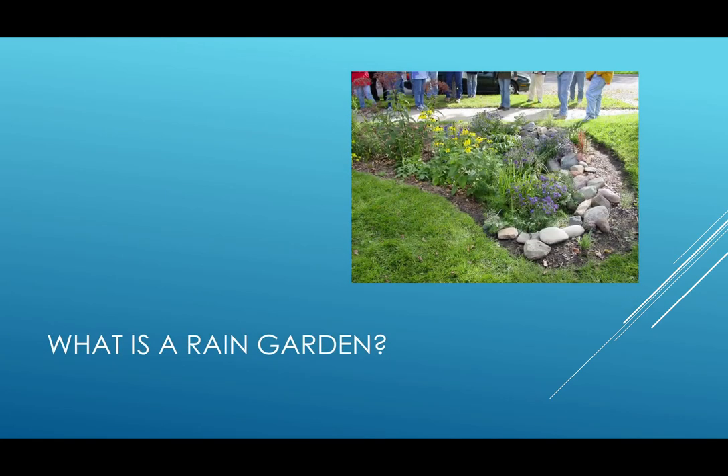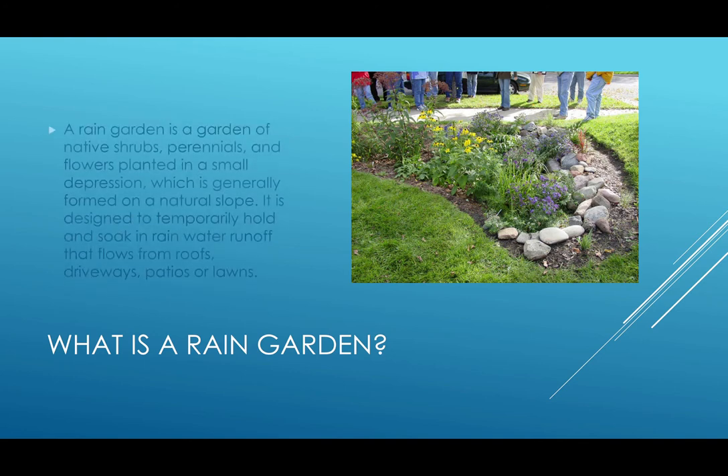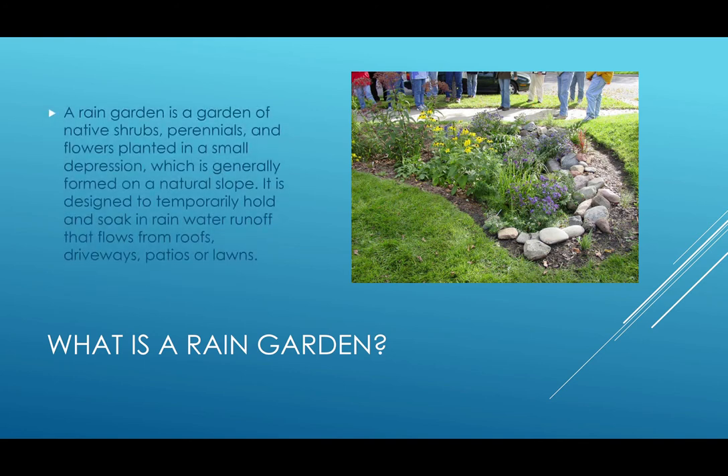Another way that we can reduce runoff and increase infiltration is by creating a rain garden. A rain garden is a garden of native shrubs, perennials, and flowers planted in a small depression, which is generally formed on a natural slope. It is designed to temporarily hold and soak in stormwater runoff that flows from roofs, driveways, patios, or lawns.